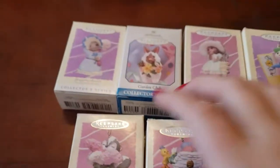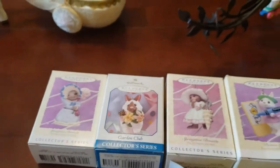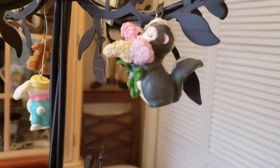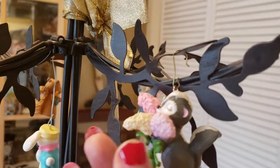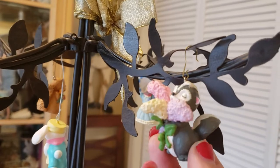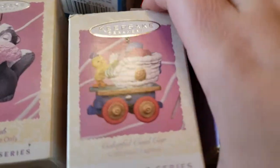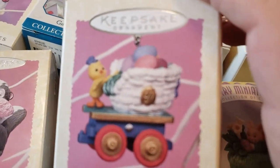Then we have another Garden Club one. It says: 'With an armful of lilies to share their perfume, this cute little gardener can sweeten the room.' And see his little skunk with lilacs — so adorable.